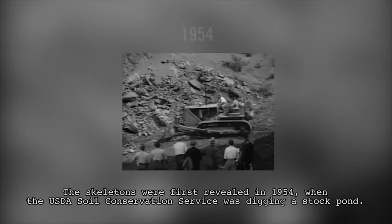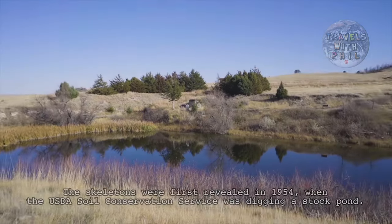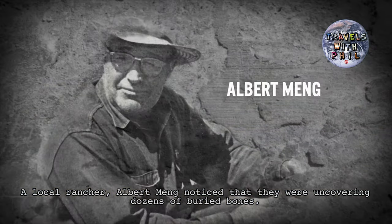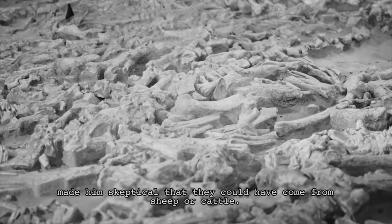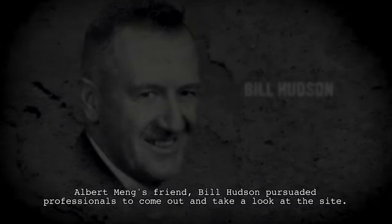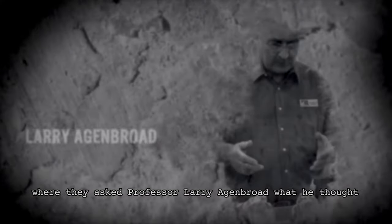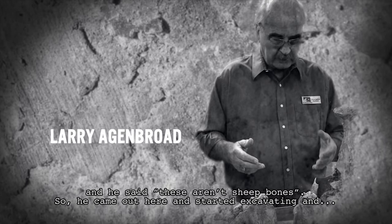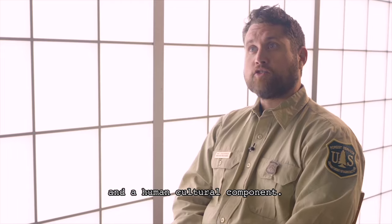The skeletons were first revealed in 1954 when the USDA Soil Conservation Service was digging a stock pond. A local rancher, Albert Meng, noticed they were uncovering dozens of buried bones. The size of these bones and their apparent antiquity made him skeptical that they could have come from sheep or cattle. Albert Meng's friend Bill Hudson persuaded professionals to come out and take a look. They brought it to the local university, Chadron State College, where they asked Professor Larry Agenbrod what he thought. He said these aren't sheep bones, so he came out and started excavating, finding a large portion of bison bones and a human cultural component.